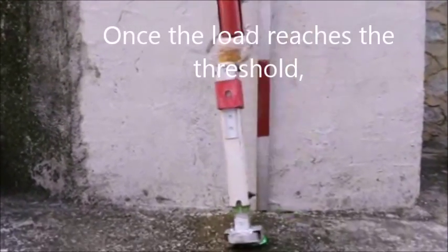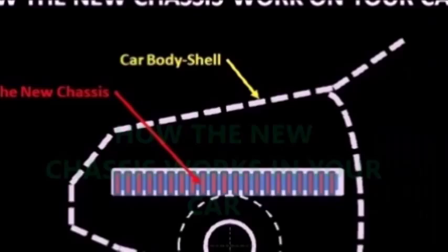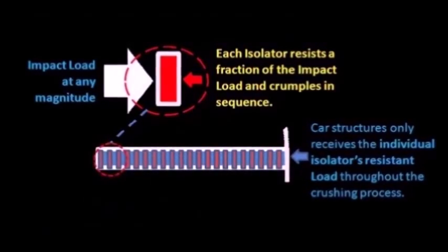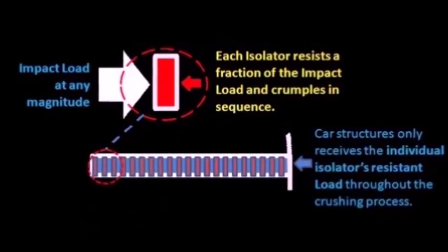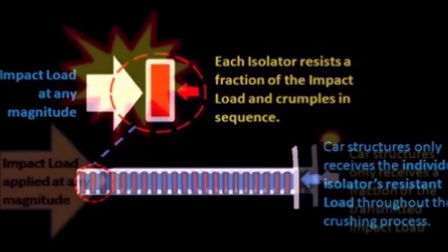This is my new chassis. The new chassis consists of multiple load isolators. Each isolator resists a fraction of the impact load and crumbles in sequence when an impact load is applied at any magnitude.